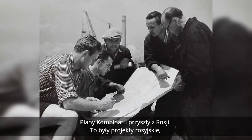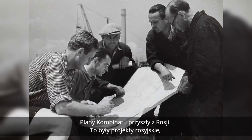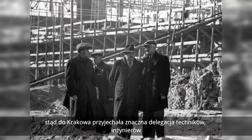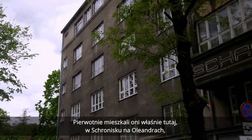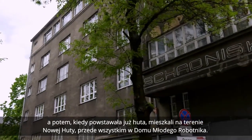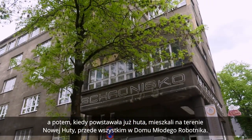Plany kombinatu przyszły z Rosji — to były projekty rosyjskie. Stąd do Krakowa przyjechała dość znaczna delegacja techników i inżynierów. Pierwotnie mieszkali oni tutaj w schronisku na Oleandrach, a potem, kiedy powstawała już huta, mieszkali na terenie Nowej Huty, przede wszystkim w domu młodego robotnika.